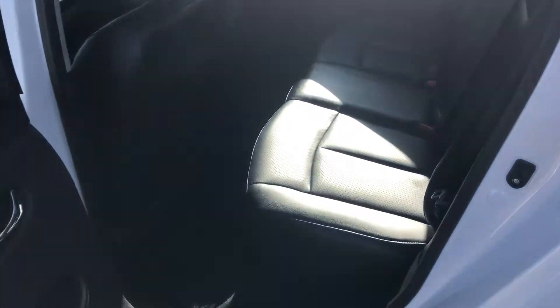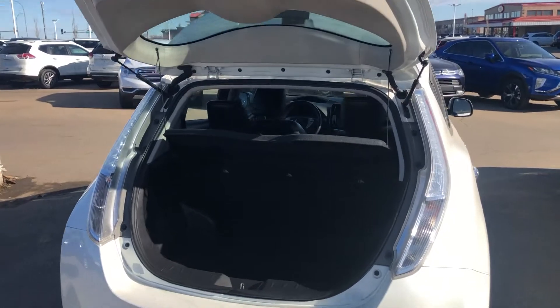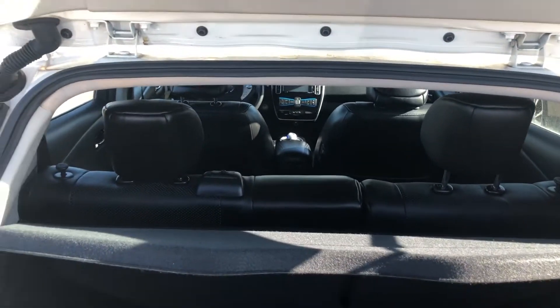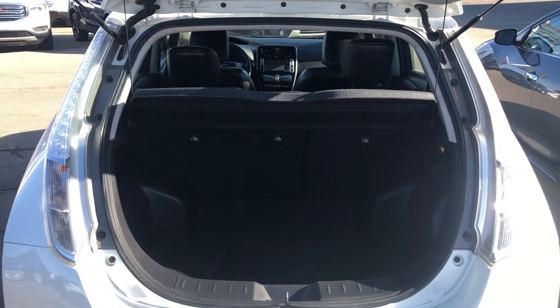In the back seats here, they are the same leather — super nice. And there's also a very good amount of legroom back here for your passengers. All the way back in the trunk here, you'll see there is lots of space. It does come with this removable cargo cover as well. The rear seats are 60-40 split and fold down, so you should have no issues getting bigger items in there.